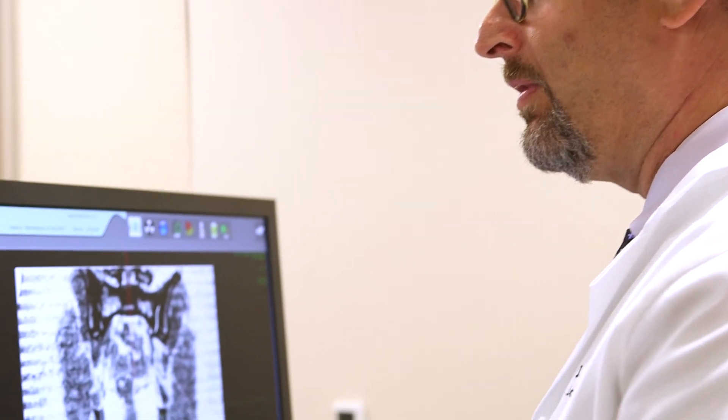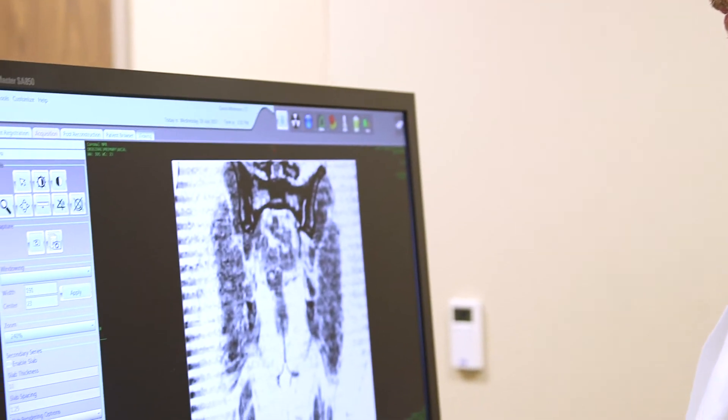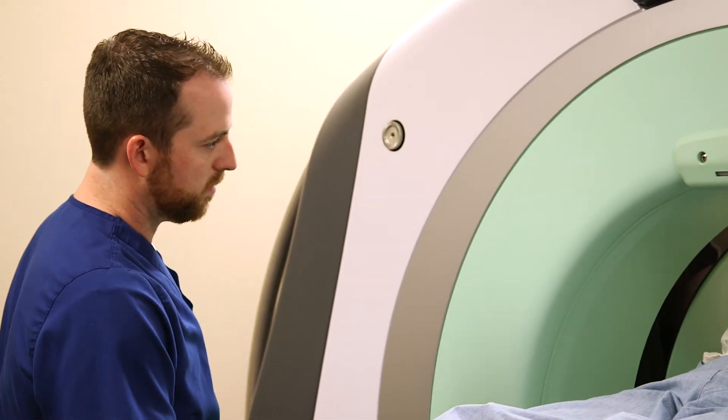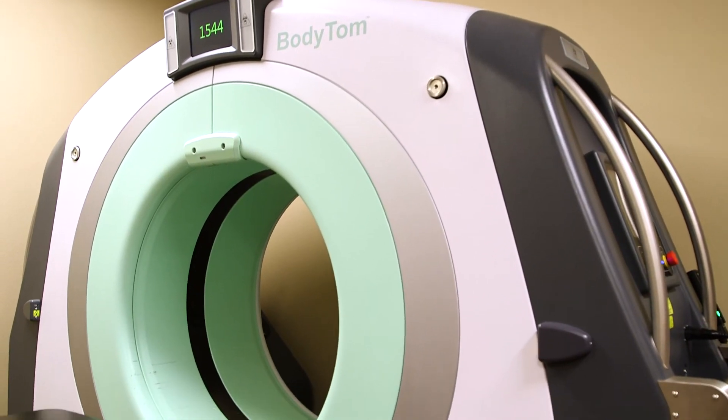BodyTom for us at Willis-Knighton has allowed us to improve our efficiency and keep patients happy while getting a good-quality, diagnostic-quality image of our brachytherapy devices. Our entire process has become much more efficient, and I think it's been a very helpful product for our department. I like BodyTom because my physicians and staff are happy with it — it makes everybody's life easier, makes our workflow better, and ultimately makes our patients happier.